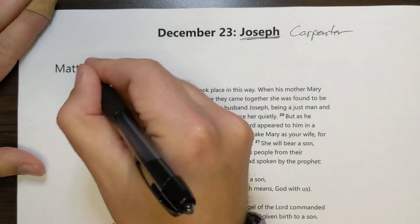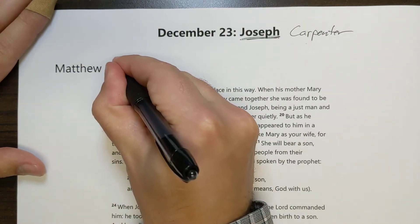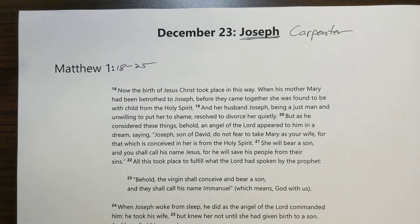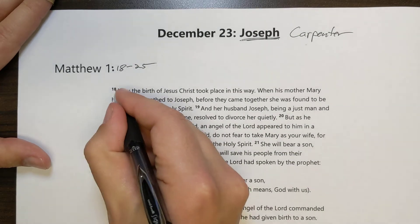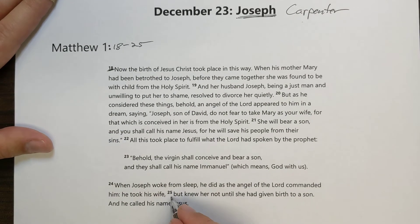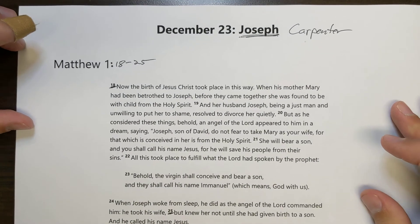Our Bible reading that the devotion book encourages you to do today is Matthew chapter 1, verses 18 to 25. This doesn't happen very often as we've worked through all of this, but we're actually going to read the whole passage right here, starting with verse 18 all the way down to verse 25.